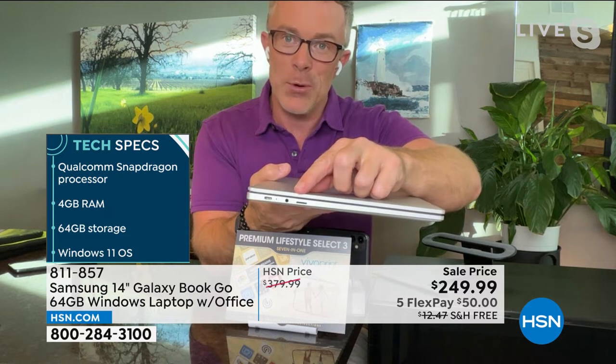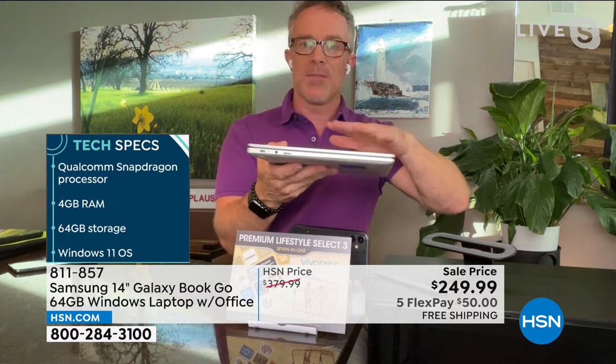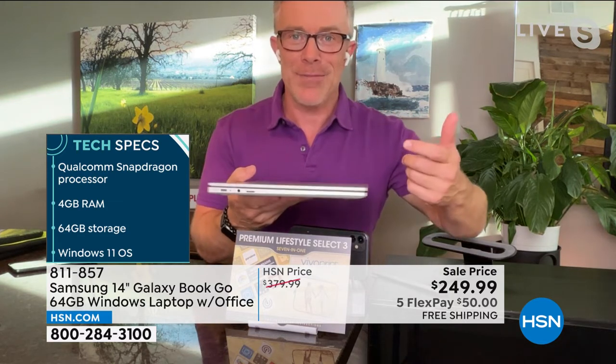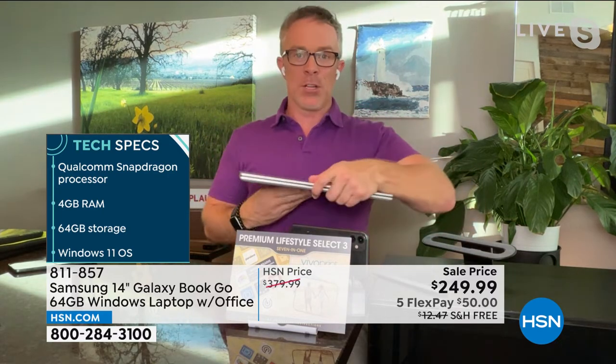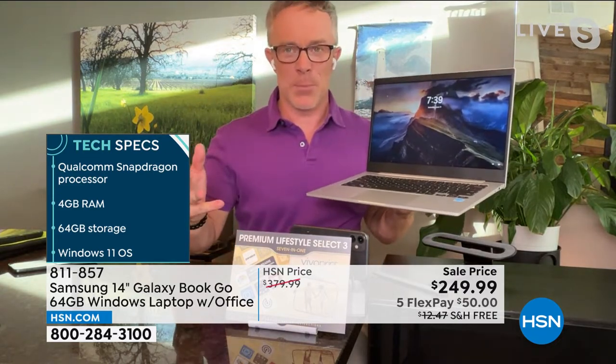And then you have expandable memory — a little micro SD card slot. So yes, it's 64 gigabytes of onboard memory, but if you happen to max out, you don't have to delete and re-download. You can run to the drugstore, grab a micro SD card, and do it yourself. That's awesome — not even going to tech geeks and asking them to expand the memory. It is very simple.